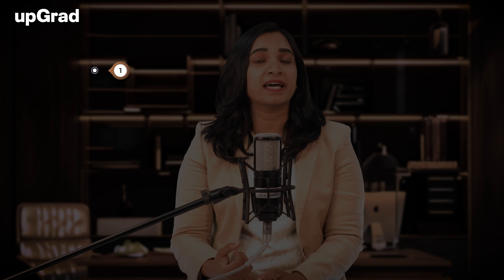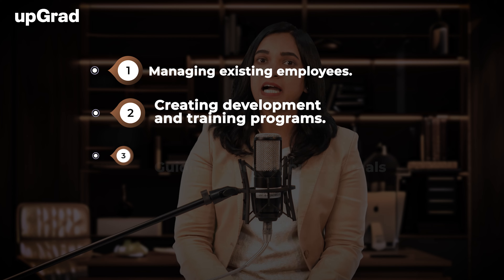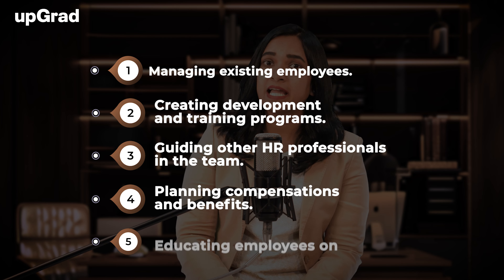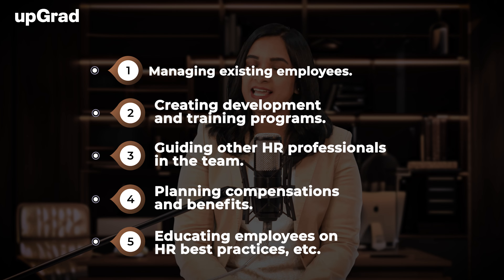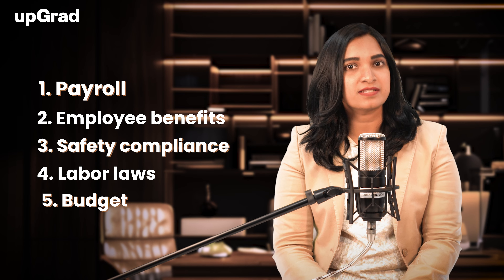Other functions of an HR Manager include managing existing employees, creating development and training programs, guiding other HR professionals in the team, planning compensation and benefits, and educating employees on HR best practices. An HR Manager provides the right direction and leadership to employees to ensure the smooth functioning of all business operations. They have extensive knowledge of various HR-specific areas like payroll, employee benefits, safety compliance, labor laws, budget, etc.